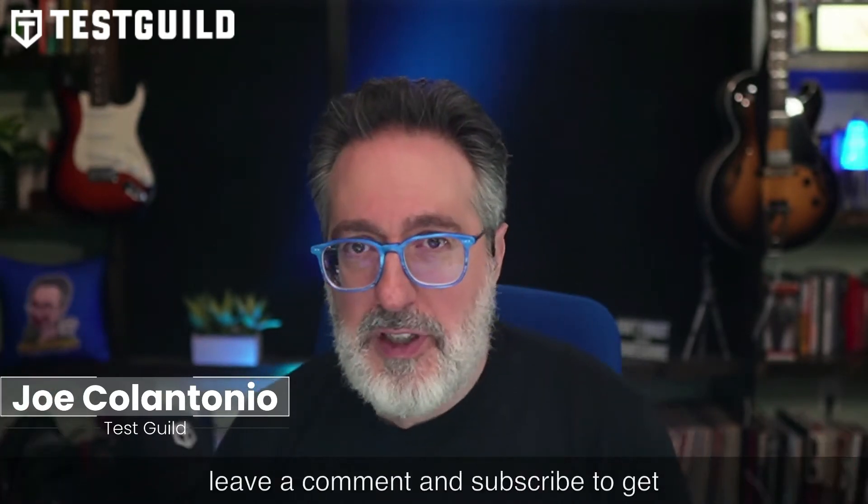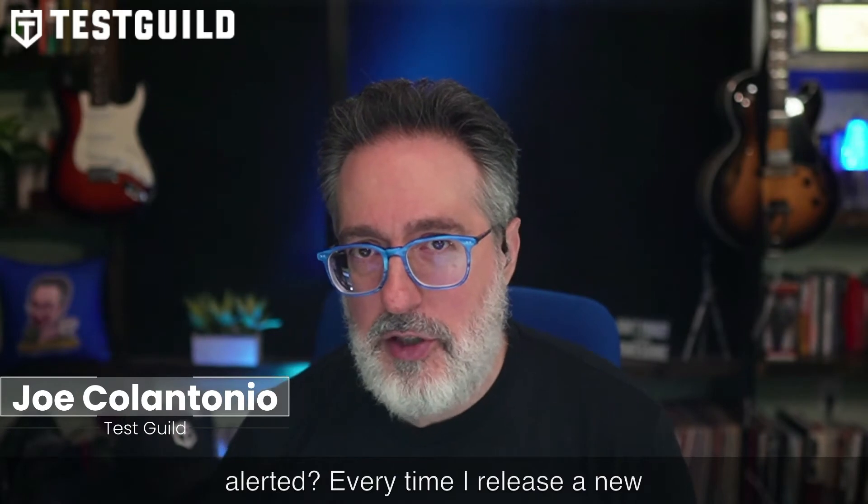And while you're there, why not leave a comment and subscribe to get alerted every time a new episode is released. First up, automation news.